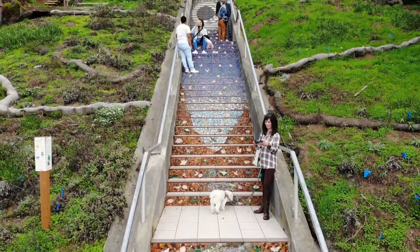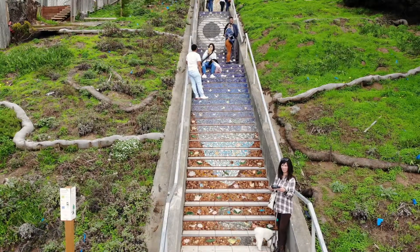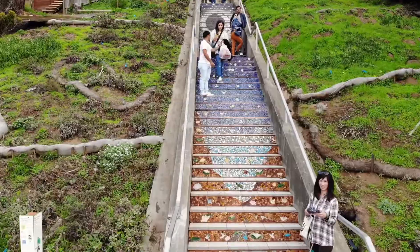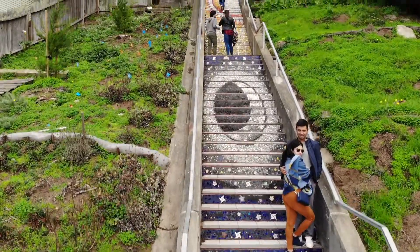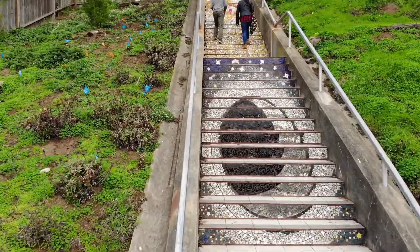The 16th Avenue Tiled Steps Project, located in the southern end of San Francisco, about 15 minutes from Golden Gate Park, is a neighborhood-wide project where people got together and donated to change 163 steps into a work of art.